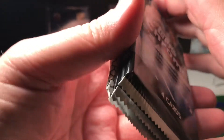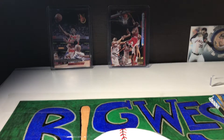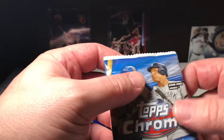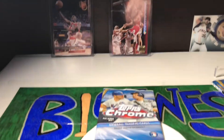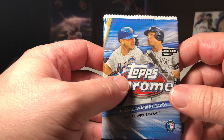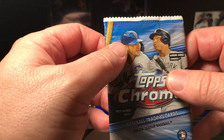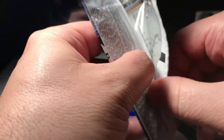I went to a local card show — it was in Mesa, Arizona, only about 20 minutes from me. It was a pretty good show. I got some pretty good pickups. I got a couple of Tatis rookie cards. I really like him — I think he's going to be really good, or he already is good. I'm trying to get all his rookie cards.